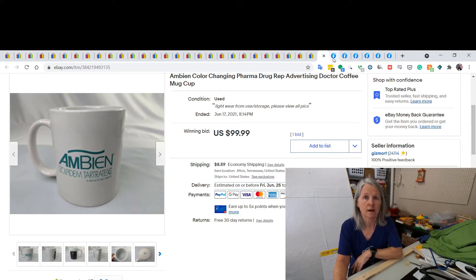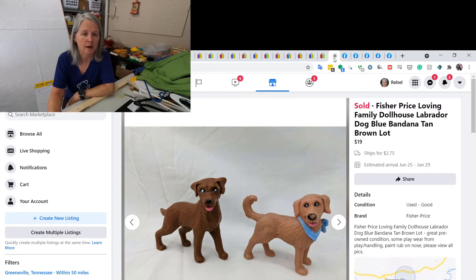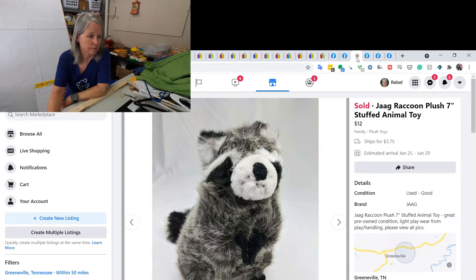These next few things were some of my Facebook sales. The first was some Loving Family dollhouse pet dogs — I lumped them together and sold the two for $19. I also featured a Spark Create Imagine elephant — I think I picked up a monkey too — and this sold pretty quickly for $20. I'd never heard of this brand, but I listed a JAG raccoon and it sold for $12.